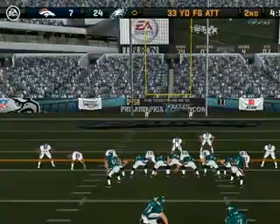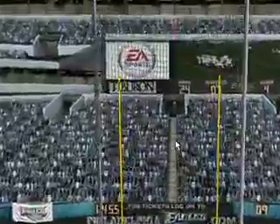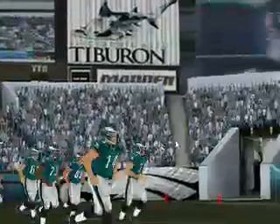This field goal attempt will be from about 33 yards away. The veteran connecting for the field goal. Following the field goal, the score is 27-7, Eagles.